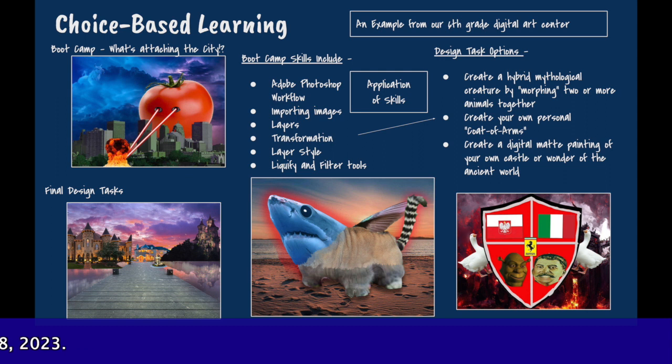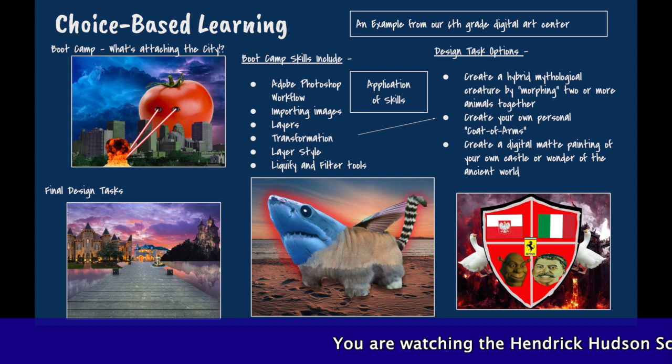For example, in the sixth grade digital art center, students learn basic digital collage techniques in Photoshop in an activity we affectionately refer to as 'What's Attacking the City.' Students learn some basic skills and are then asked to apply those skills to create a digital work of art based on whichever design task they choose. For this center, students can choose to create their own hybrid mythological creature, their own personal coat of arms, or a digital matte painting of a surrealist geographical location.